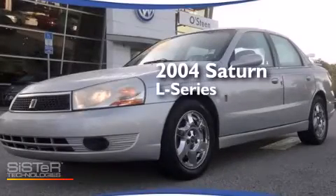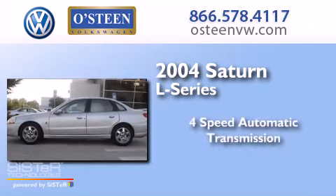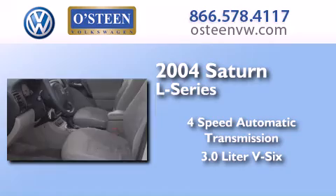This is a 2004 Saturn L Series. This car has a 4-speed automatic transmission and a 3.0-liter V6.